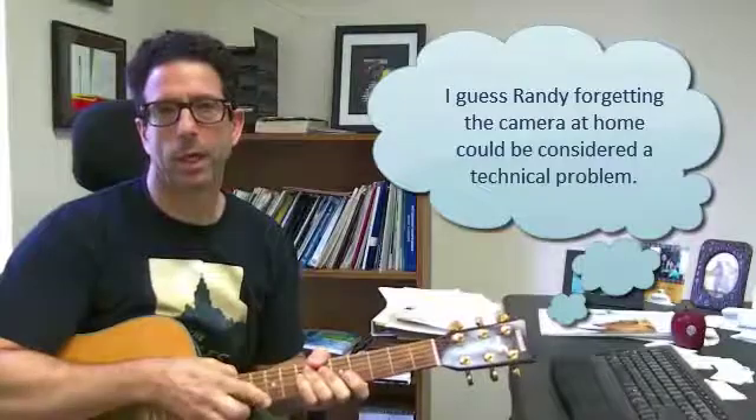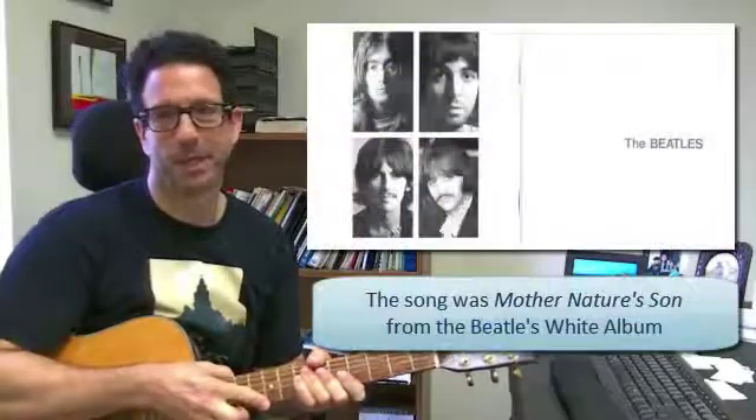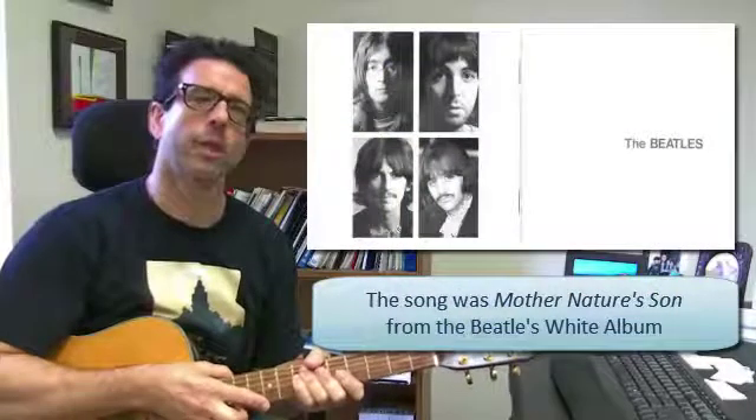All right, good day to everyone. It is Thursday — we normally shoot on Wednesdays, but we had some technical things happen and we couldn't shoot. We also did a little Beatles tune for you. Randy will tell you who it is — I will not tell you. And a little harmonica and a little country look at the end, so I'll show you guys.